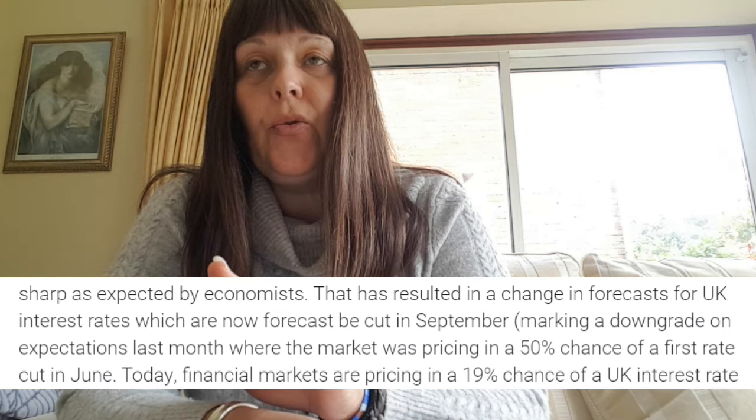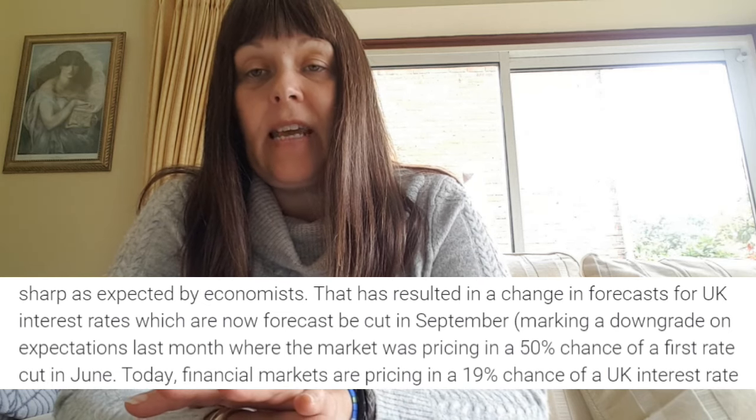I had two fixed bond savings accounts. They were one-year accounts and they matured earlier this year. I've put half the money into my stocks and shares ISA. The other half I've just left in my easy access savings account which is with Tandem, which has always been quite a good account, but in recent months it's now dropped to 4.90% and it's variable interest, so I'm expecting that to go down again.